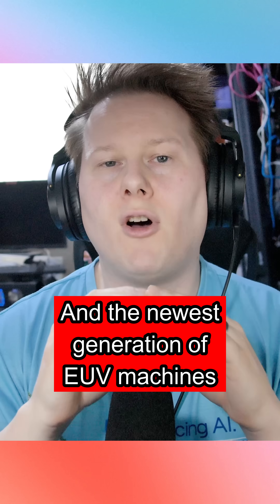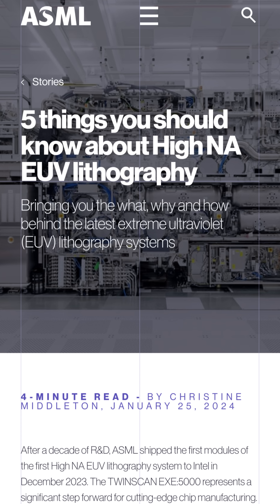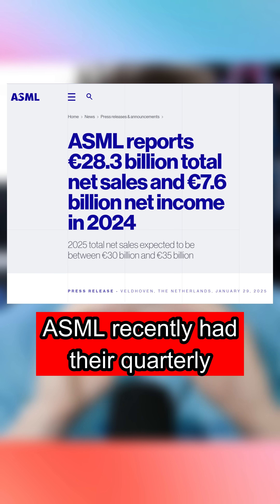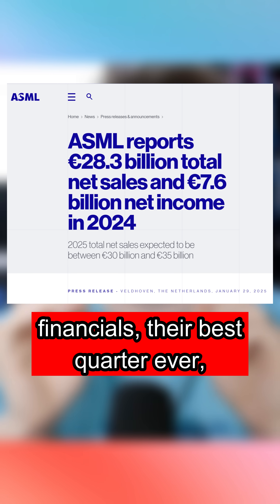The newest generation of EUV machines are called high NA EUV machines. Why do I bring this up? ASML recently had their quarterly financials — their best quarter ever.